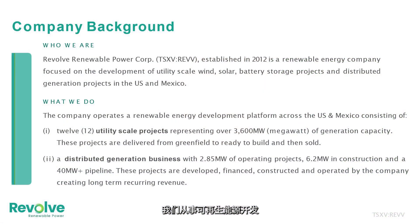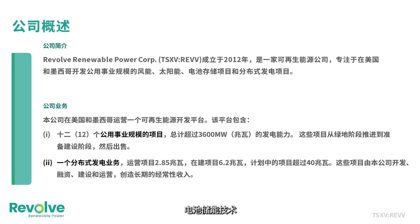Thank you very much for having me on your show, Gilbert. About Revolve — it is an ESG-focused investment opportunity. We are in the renewable energy development and generation business. Our projects are in the U.S. and in Mexico, and the company focus is wind, solar, and battery storage technologies. We also have distributed generation projects that provide us with long-term recurring revenue streams.